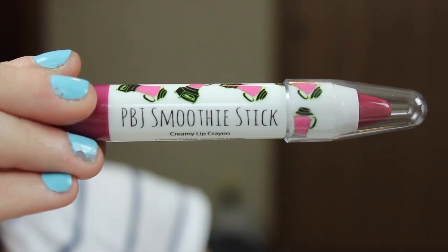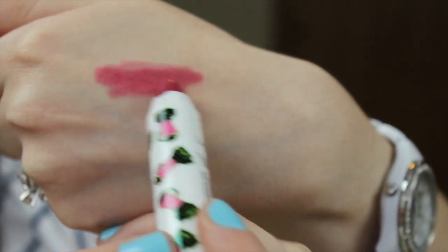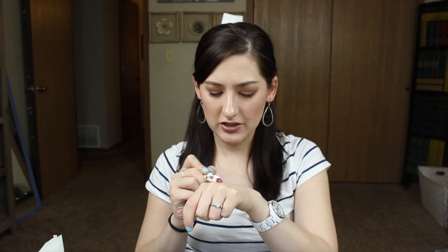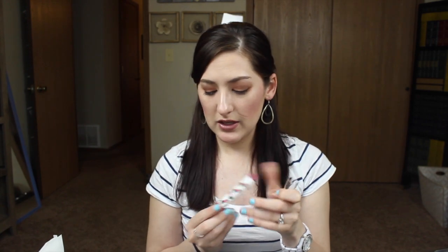The last thing is a lip crayon — the PBJ Smoothie Stick Lip Crayon in Guava Nice Day. These are normally $14.95 and I think this is full size because it's a pretty decent size. It looks like a mauvey type color, which is a nice color. It actually looks a lot like a color I'm working on using up right now. It's supposed to be creamy with almond oil and hydrating ingredients, mostly just a tint. I'm actually really excited about this — it's a good color for me.